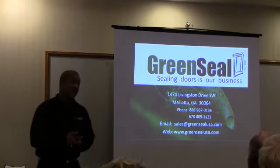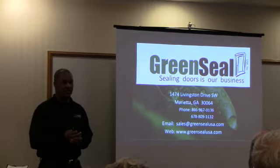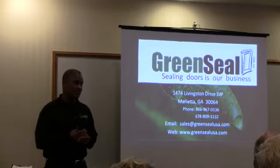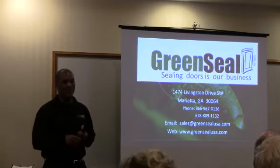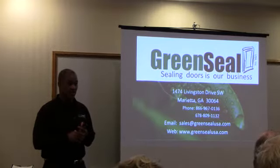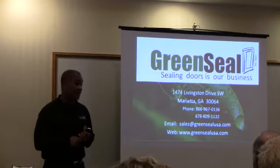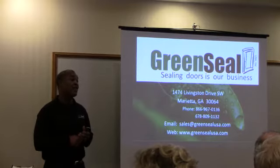Thanks again to Top Score for asking me to come in and do this segment of their program. I deal in exterior door seals. I noticed there are three customers in here who already use my door seals, which is great. I'm going to ask for their input on how our seals have been working for them and their customers, how they're affecting their budget, man hours, and REAC scores.